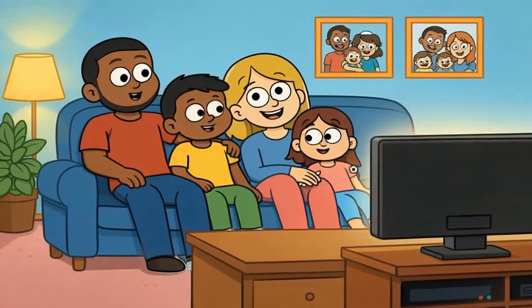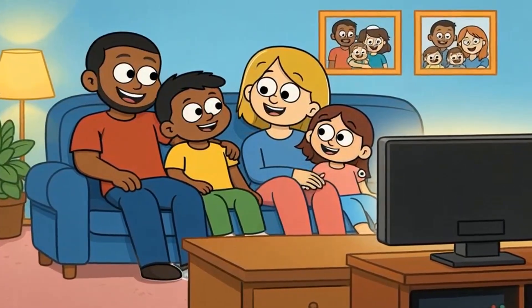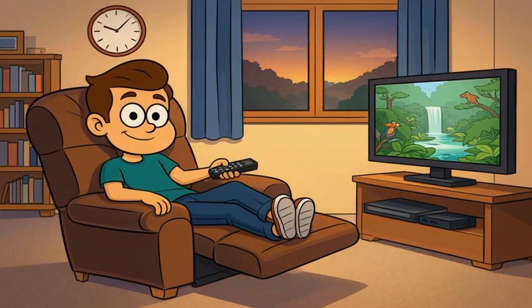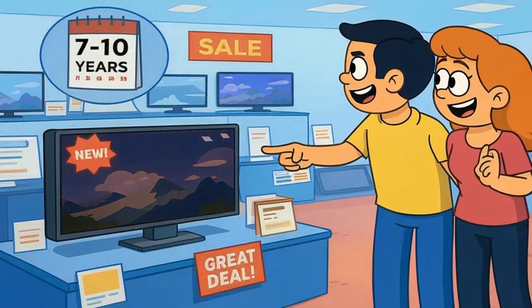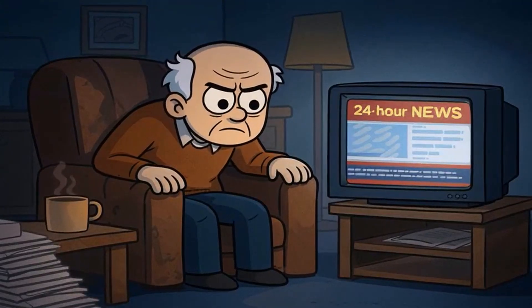Here's what matters to your decision: OLED burn-in is real, but for 90% of normal users it's no longer a practical concern. If you watch varied content, change channels regularly, don't pause on static screens for hours, and let the TV run its maintenance cycles, you'll likely never see burn-in in the TV's entire lifespan. Most people replace their TVs every 7 to 10 years anyway, and OLED technology will outlast your desire to upgrade.